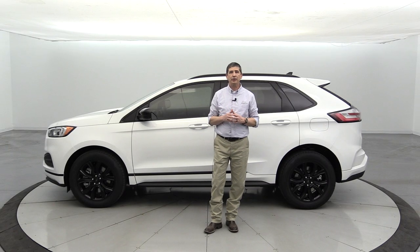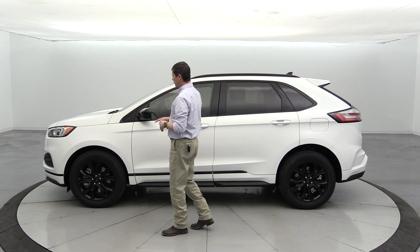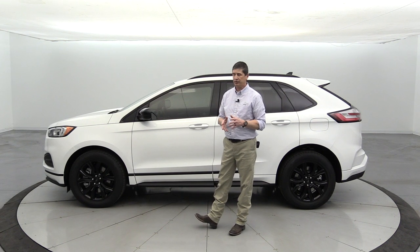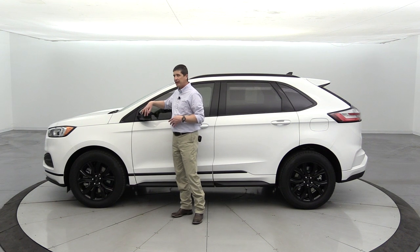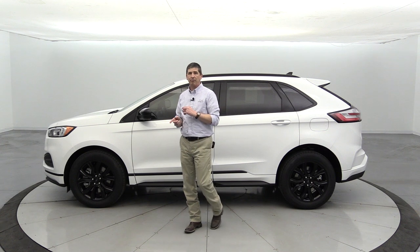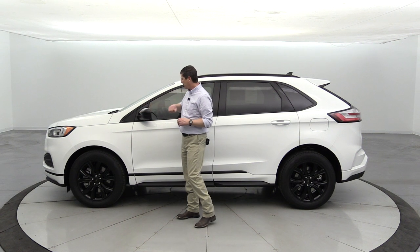Moving around to the side — remember this has the black appearance package, so there are a couple of differences. The standard wheel on the SE is an 18-inch sparkle silver painted alloy wheel. All-season tires come standard, along with a tire pressure monitoring system. The mirrors have a molded-in black mirror cap on the stock SE, meaning the paint is mixed into the molding for a more textured finish.